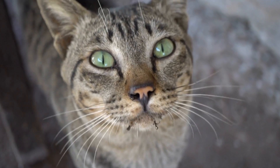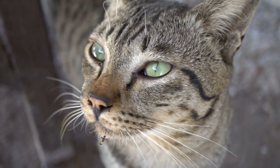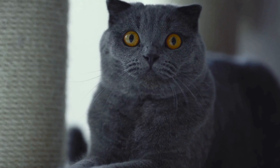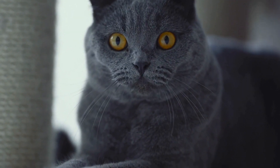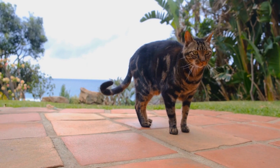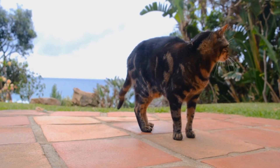If the symptoms of fabric allergies persist, your veterinarian may prescribe medications to help alleviate your cat's discomfort. These medications can include antihistamines to reduce itching and inflammation, corticosteroids to suppress the immune response, or even immunotherapy in severe cases. It is essential to follow your vet's instructions and monitor your cat closely while on any medications.